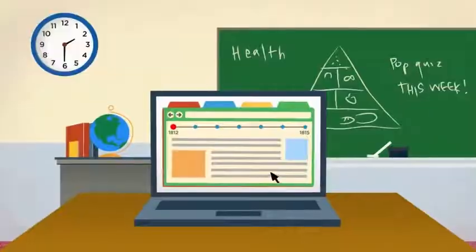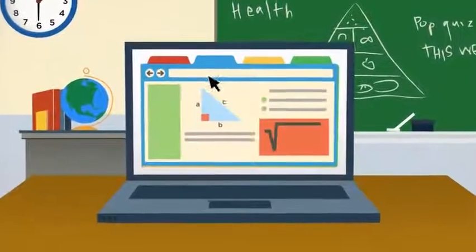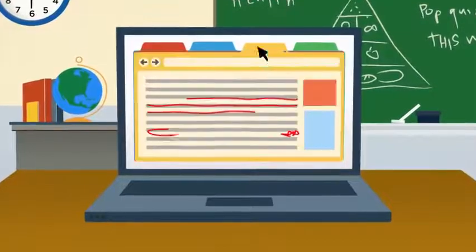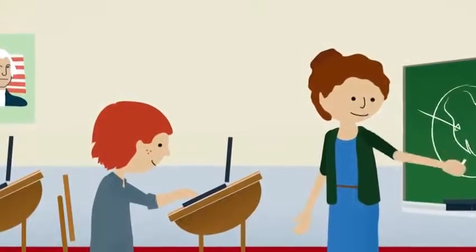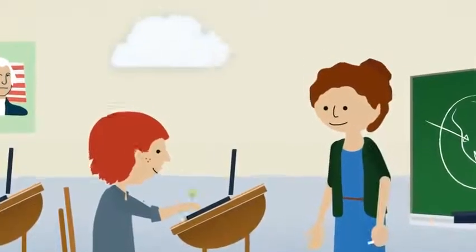So even at the end of a long school day, they're still going strong. Built-in Wi-Fi and optional 3G allow Chromebooks to connect to the web anytime, anywhere. Chromebooks are also built around a web browser, which means everything is stored online.